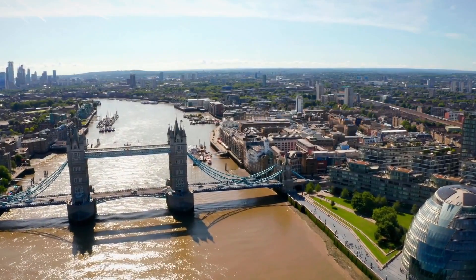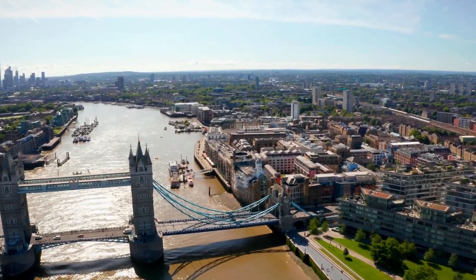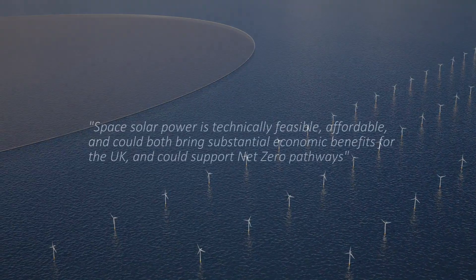Right now, there's an opportunity to lead in this new technology. And with innovative partnerships and finance, we can make it a reality alongside existing clean energy sources.